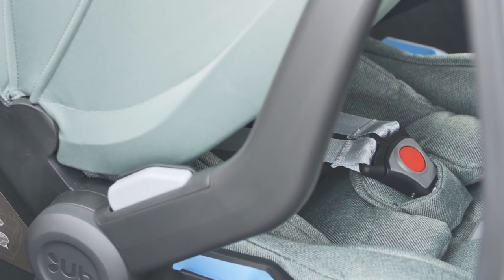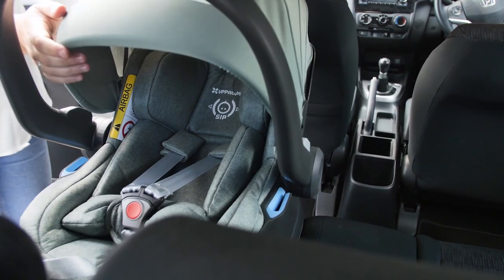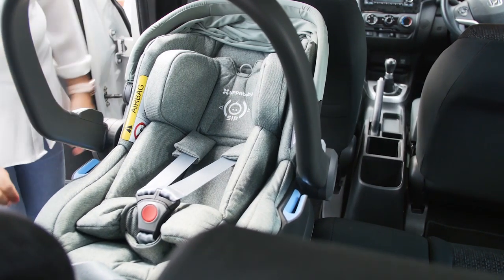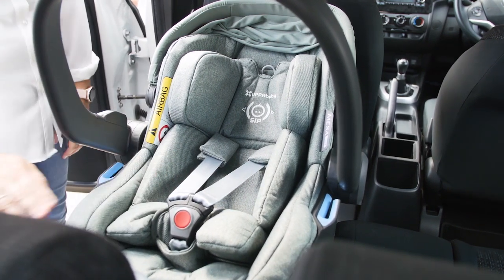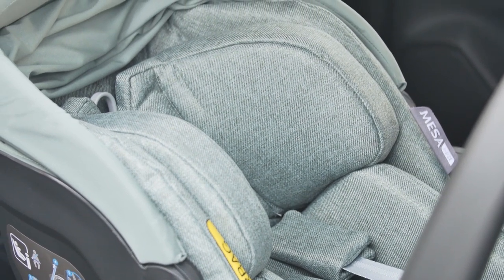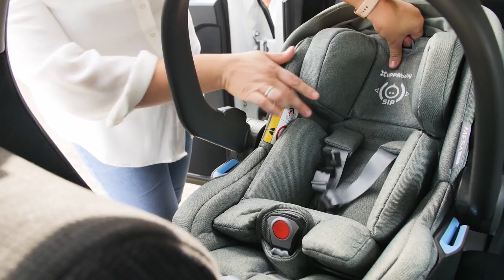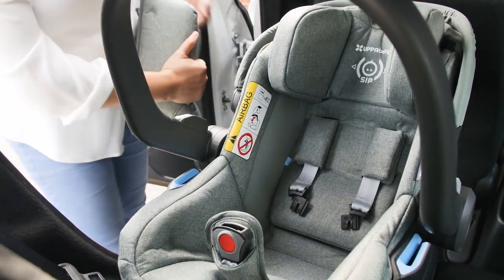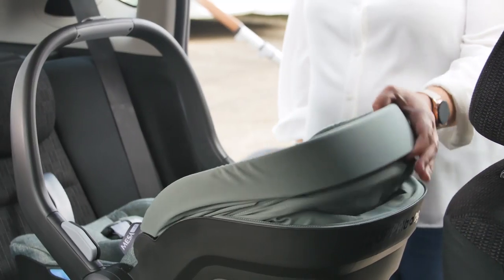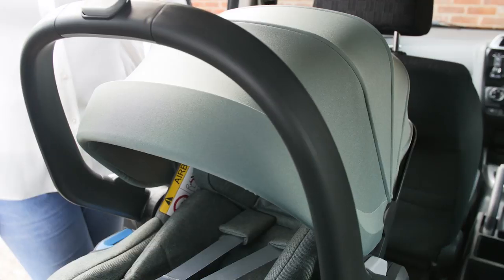The seat itself is deep and looks relatively narrow, but this keeps baby snug and secure. Newborns sit really comfortably with the newborn insert, which keeps baby's back and neck straight to allow for correct development of the spine and to keep baby's airway open too. The headrest adjusts in height with just the pull of one ring at the top of the seat and accommodates babies all the way up to 78cm in height or a maximum of 13kg in weight — around 14 months old. The built-in hood on the car seat operates independently of the carry handle and has a UPF 50+ rating to protect from the sun.